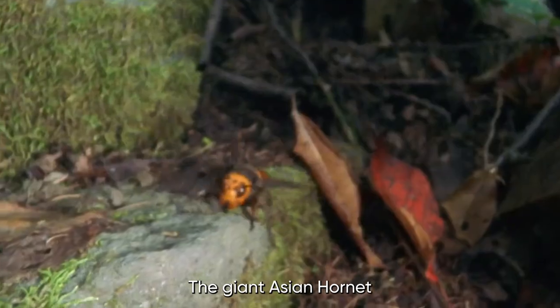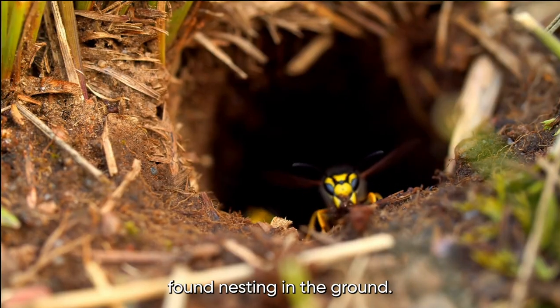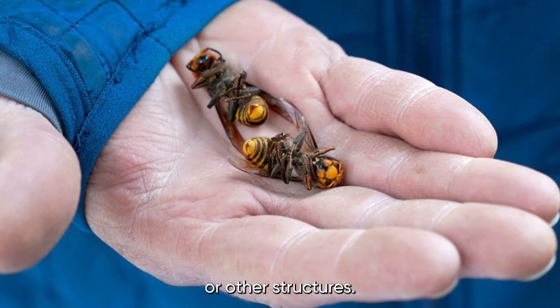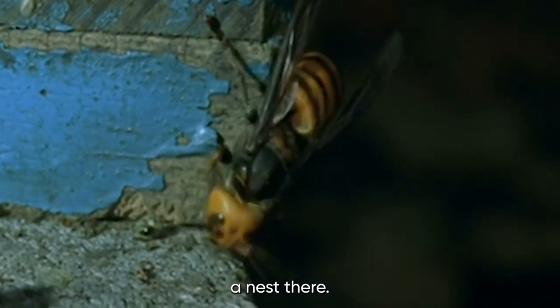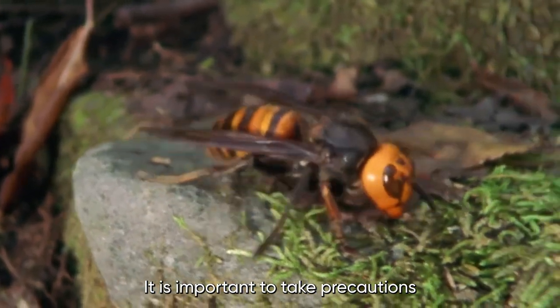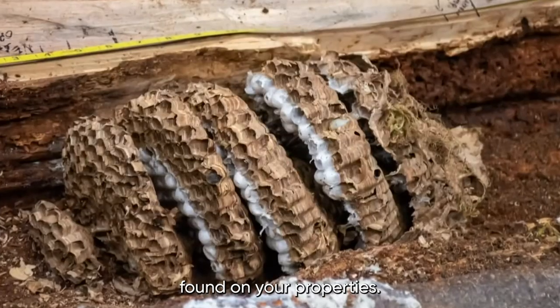The Giant Asian Hornet is typically found in forested areas and can sometimes be found nesting in the ground, but they can also be found in homes or other structures. However, they're not typically found inside homes unless they have constructed a nest there. It is important to take precautions when encountering these hornets and to seek professional help in removing any nests found on your property.